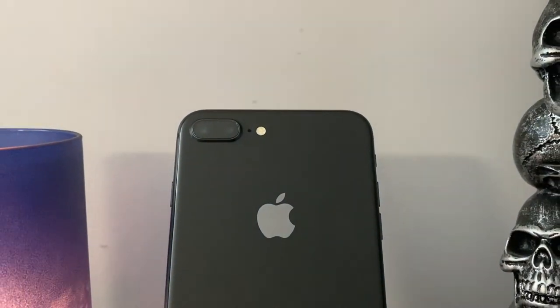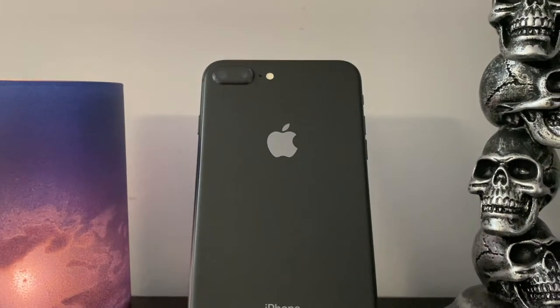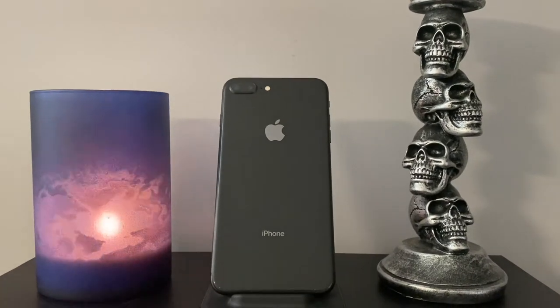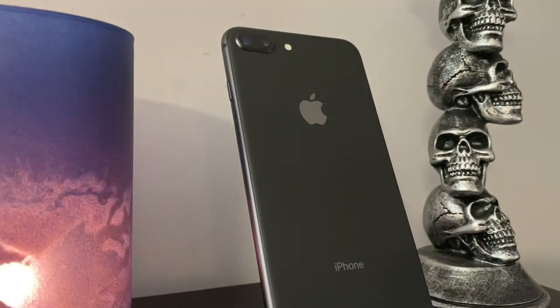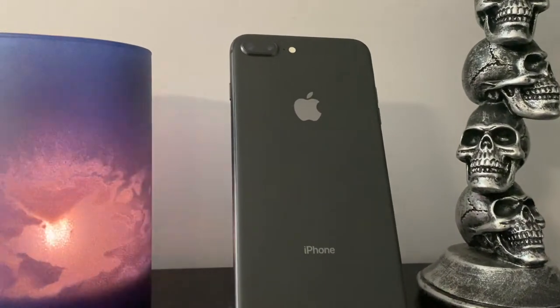I remember when the iPhone 8 series was announced back in 2017 and Apple fans were going bonkers at the introduction of wireless charging. Fans appreciated two size options like the previous iPhone 7 series, but were blown away when a third option was announced — the iPhone X. Needless to say, the iPhone X was the path Apple was going down and told the home button to go fuck itself.